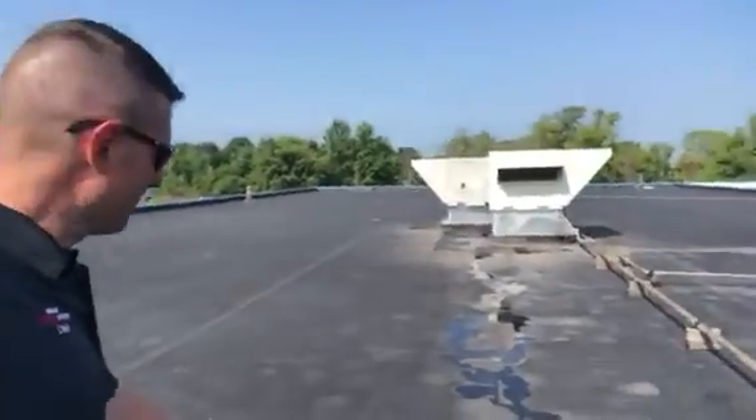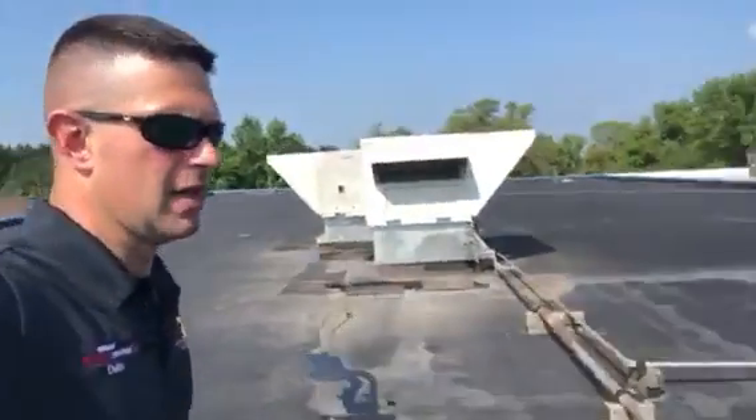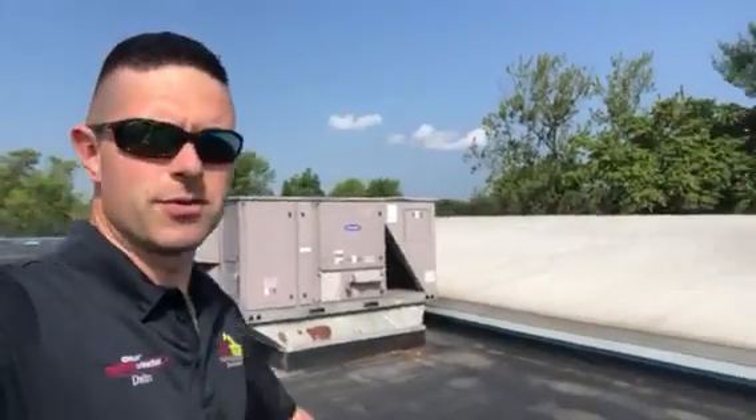For the most part, 90% of this roof has really good drainage, positive drainage. So that's a good thing. We'll probably be proposing a liquid applied restoration.